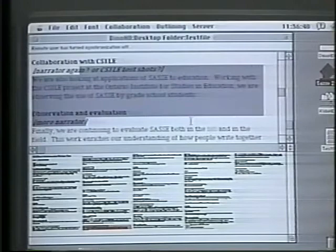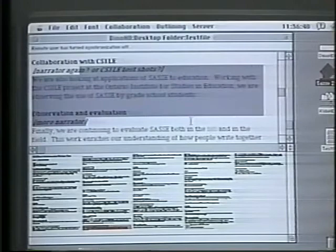If I want to see what Jeff is doing, I can use the observed view. This is useful for coordinating work on different sections of the document.